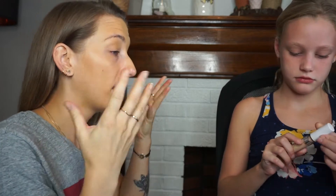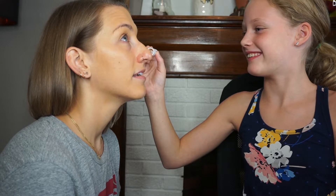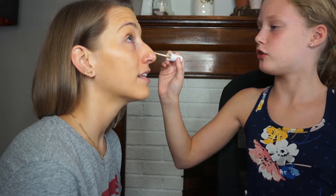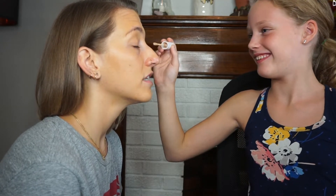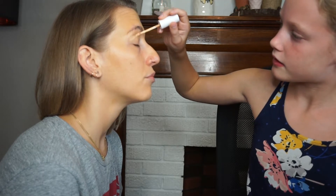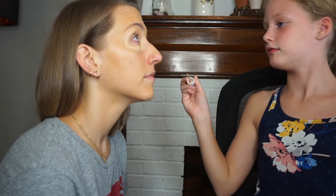Next step — concealer. For concealer she chose this one right here: the Colourpop No Filter Concealer in Medium, which I think is a great color choice. That one's a little easier to apply. Do you know where concealer goes? Not really. Okay, so concealer usually goes under your eyes — it makes your eyes look bright and takes away any dark circles. Or if you have any pimples you can put it over those. Maybe a little bit on my chin too.